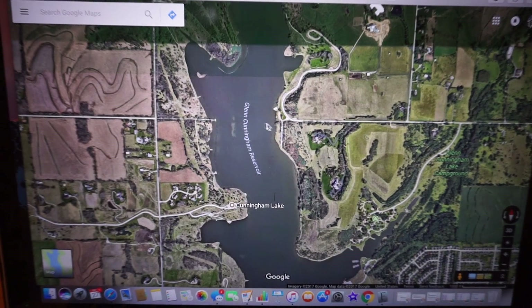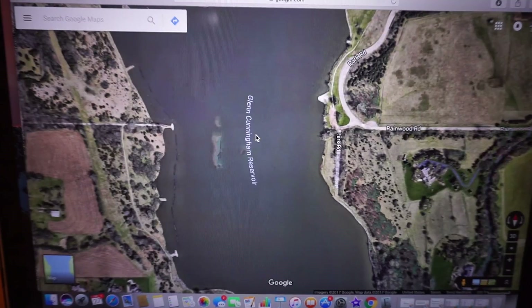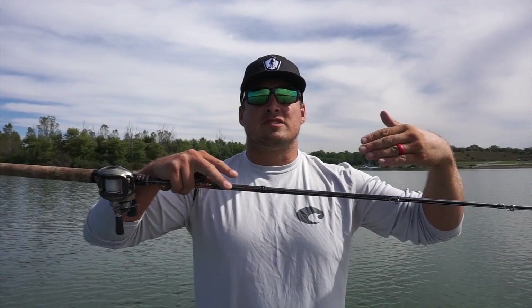Road beds are a super easy thing to see before you get to a lake. Oftentimes in that contour map you can see them. But that leads me to step number two in my approach before you get to the lake, and that is going on Google Earth. Google Earth is a great resource, and a lot of people use all different other types of satellite mapping resources as well. If you can take a look at that lake and see where that road used to go across or where it was before the lake was flooded, that's an awesome area.